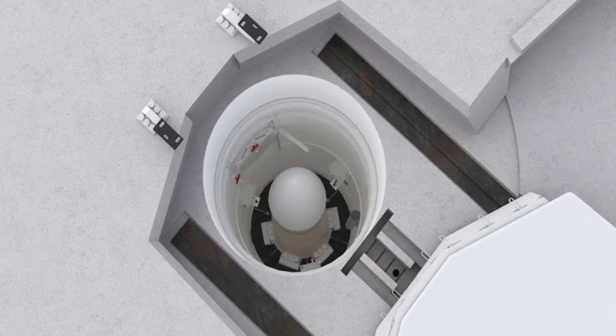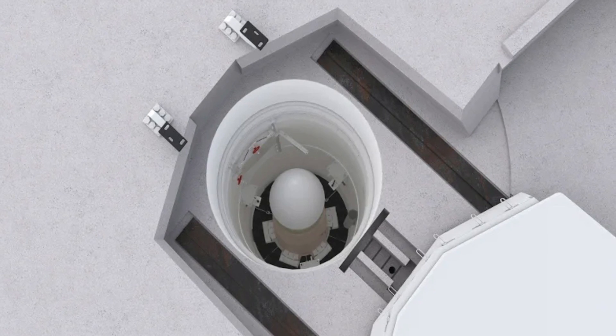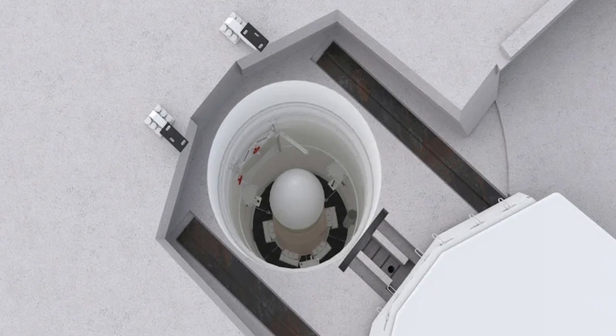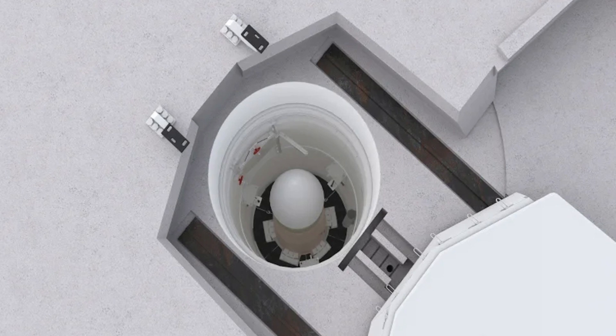Over the years, Minuteman III has been found to be extremely reliable, and several upgrades and life extension programs have kept it in working order. But now it is reaching the end of its service life, and a new ICBM is being developed.